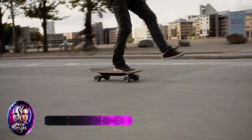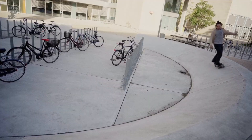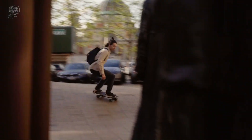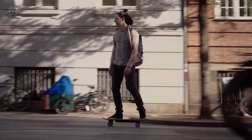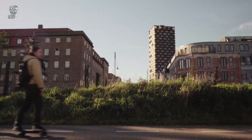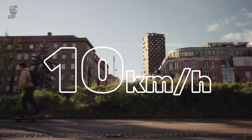To use Liquid, you start by pushing off with your foot like a regular skateboard. Then, an electric motor kicks in to maintain your speed. The harder you push, the faster you go. It's that simple — no remotes, no buttons, just straightforward skateboarding. Liquid can reach a top speed of 32 kilometers per hour, and a single charge lasts up to 12 kilometers.